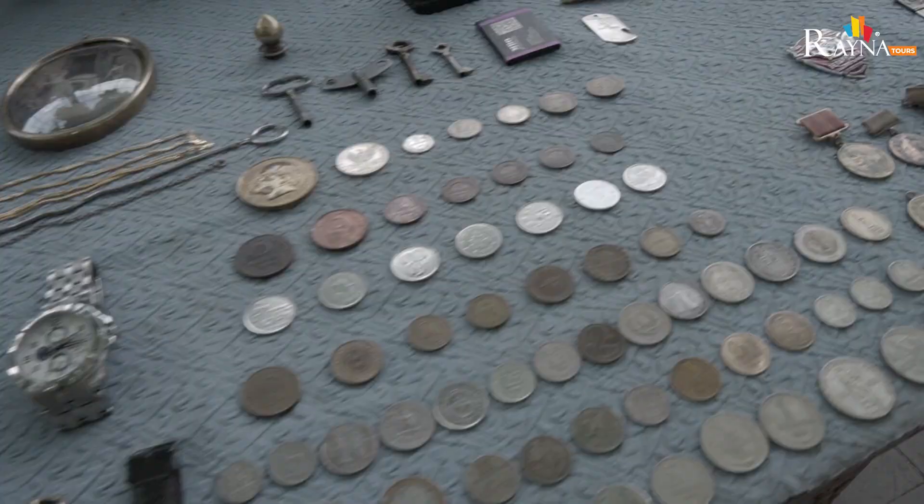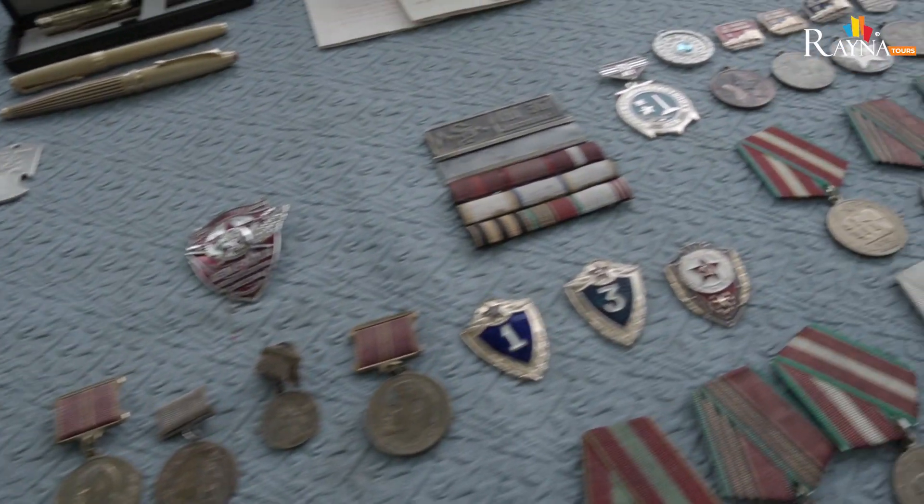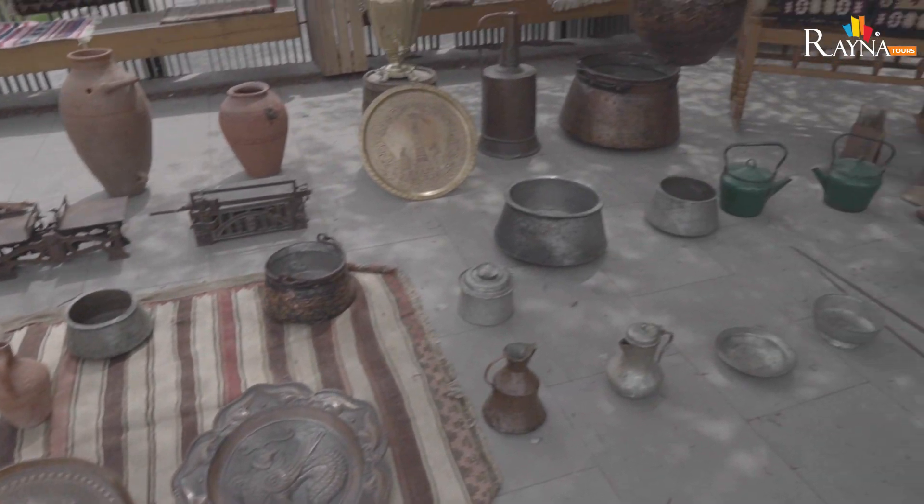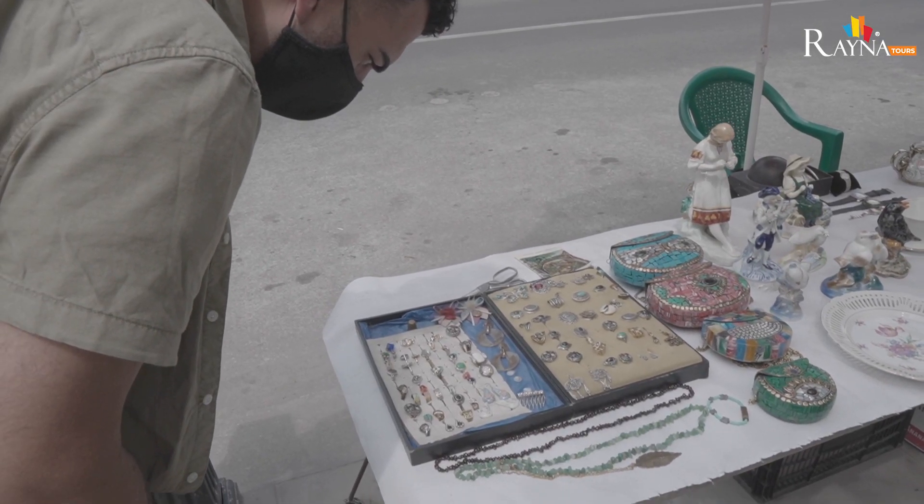What you just witnessed was a typical day at the Dry Bridge flea market — actually one of my favorite places to visit here in Tbilisi. You're going to find a lot of trinkets, some Soviet memorabilia, and odds and ends that people have collected over the years. The people are so friendly and they want to talk to you, so if you're in the downtown area, come to the Dry Bridge flea market and meet a local.